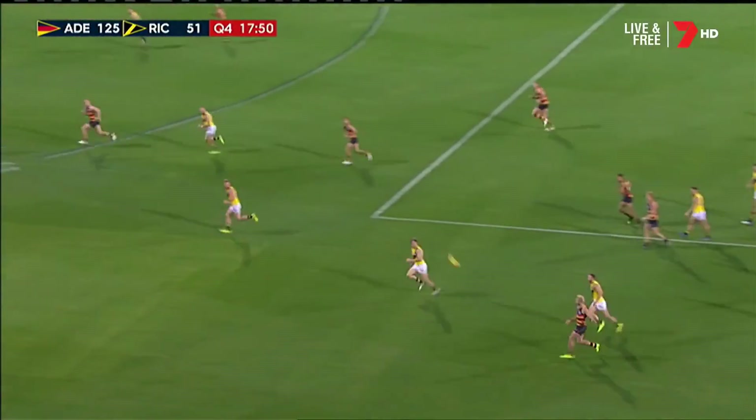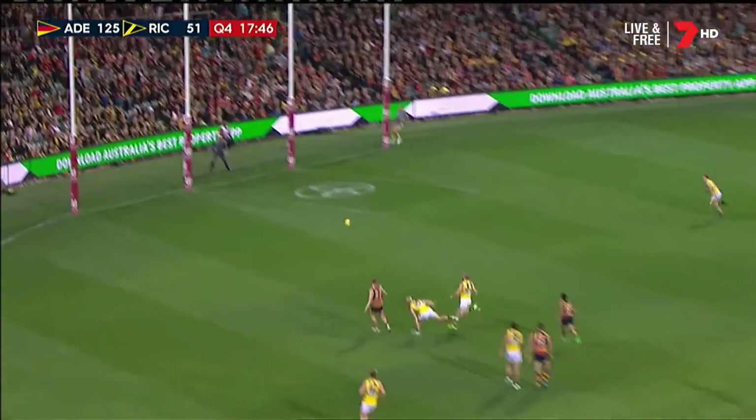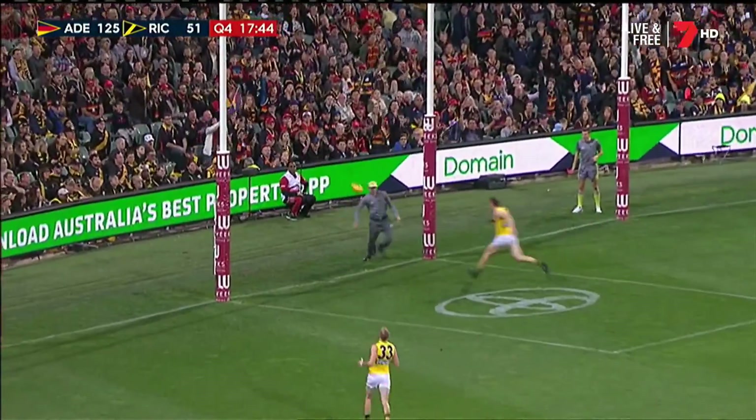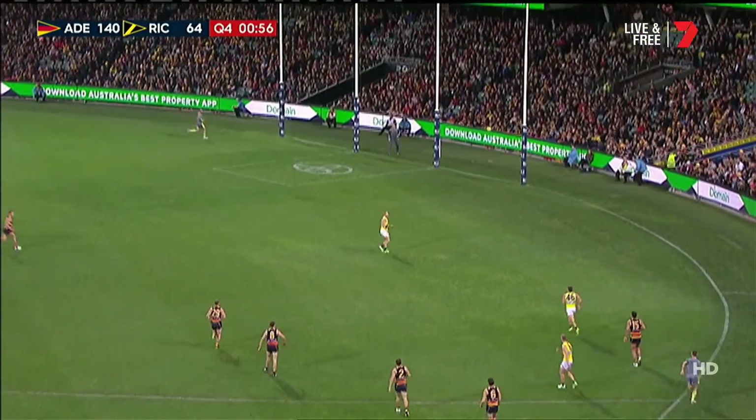He's been just sitting there waiting for the switch for the last two stoppages, and finally he got it. Uh oh — drop mark. Lynch spins around. Party time. Unselfish.